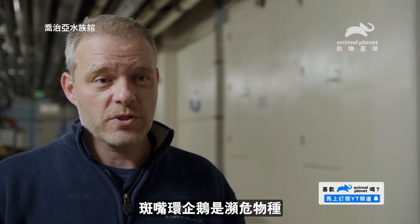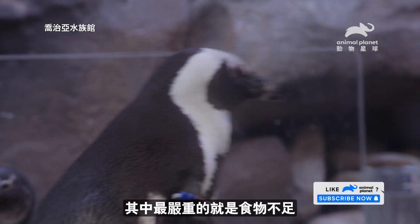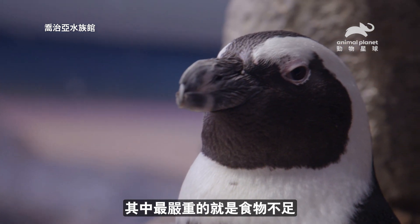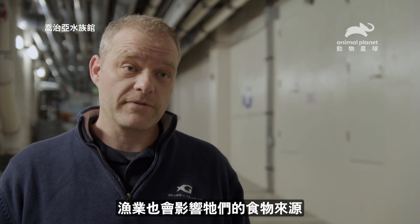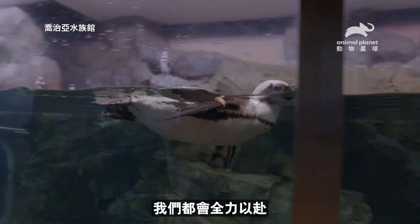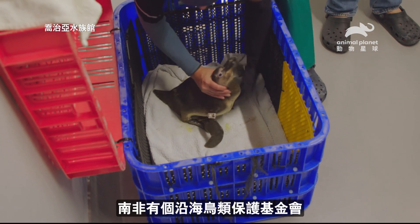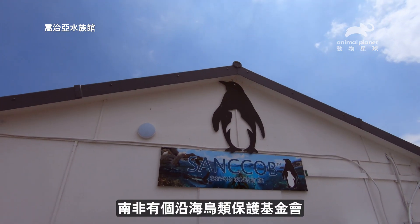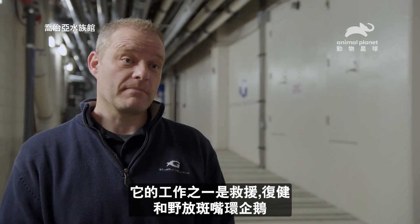African penguins are considered an endangered species. Most of the threats they face in the wild are environmental, the biggest one being a lack of food. We're finding that penguins have to swim further and further to find the types of fish they're eating, and they're actually in direct competition with commercial fisheries. Georgia Aquarium is passionate about African penguins and we want to make sure we're doing our part. If we don't do something to help, then these animals won't be around. There's a facility in South Africa called Sandcob, and one of the things Sandcob does is rescue, rehabilitate, and release African penguins.